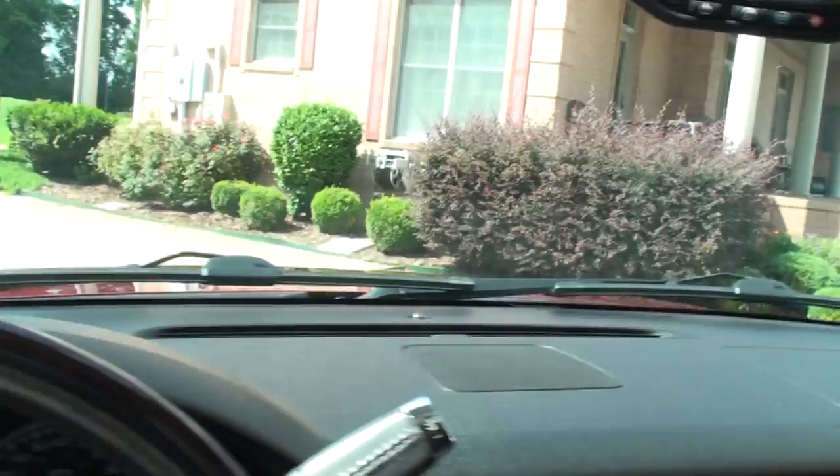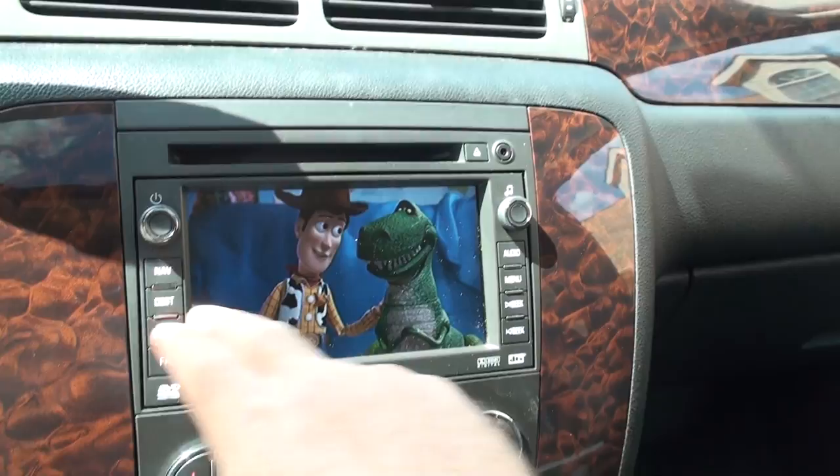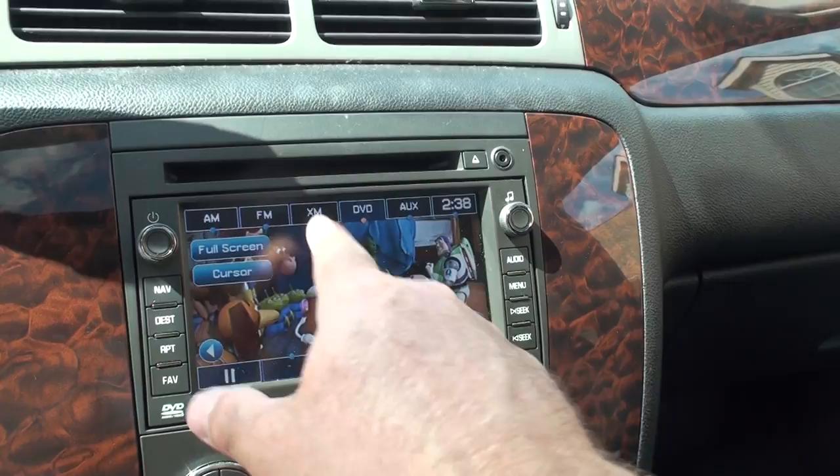It's got a touchscreen, DVD player, and navigation. Right now you're in park, so you can watch the movie on this screen and the one in the back. It's got navigation, all touchscreen. We've got AM, FM, XM satellite, and the auxiliary input.